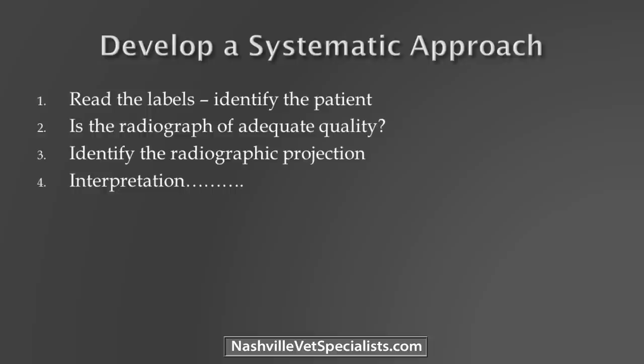Make sure you're looking at the whole radiograph — that's really important. Some people say I need to be organized and work from the outside in, sternum to spine. Others work from the center of the heart outward. They did a study — no difference between organized and non-organized approaches as long as you're looking at everything. The hardest part is when something's obvious: you go 'shiny' and forget about everything else.